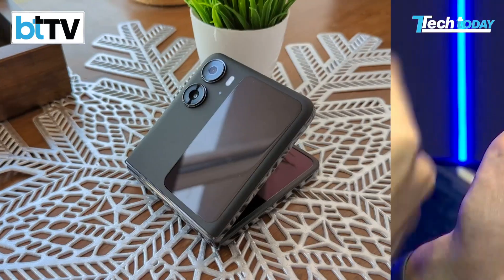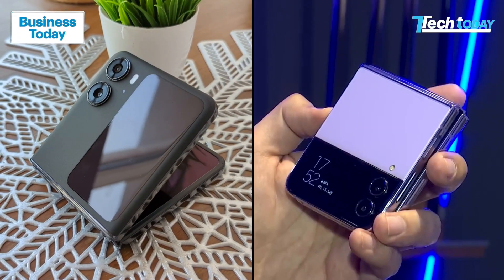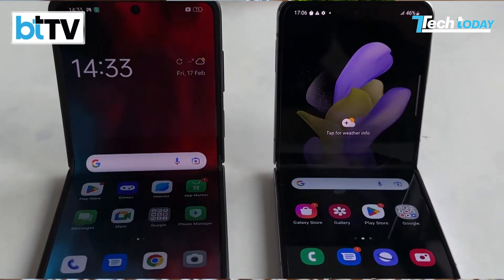Now, one thing when you're comparing these two devices — and that's but natural to compare two flagship foldable devices from rival brands — one thing I want to understand is that they've not mentioned anything about water and dust resistance, whereas other brands do. So I caught up with someone at Oppo to get some answers. Have a listen.